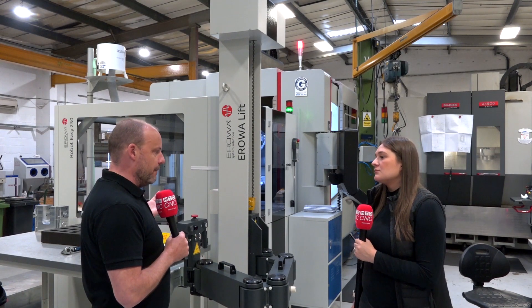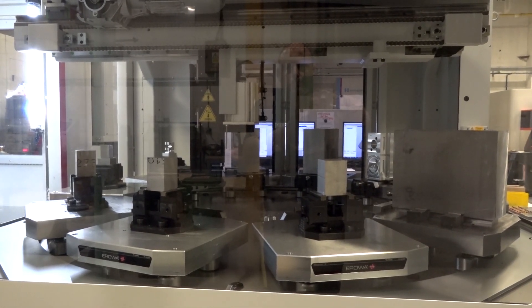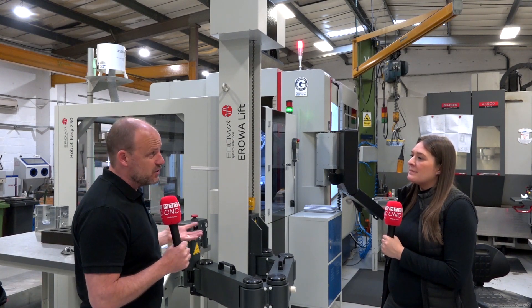The pallet system is the fact that this pallet system here could be moved to somewhere else in the factory, and they could opt for one that's got more pallets or bigger pallets. So it's that flexibility.